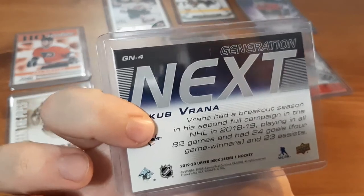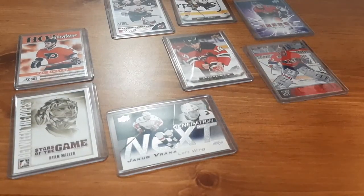Next is a Next Generation card for Jacob Vrana. I don't get too many of this player's cards, so that's probably why I butchered his name — but not too bad.